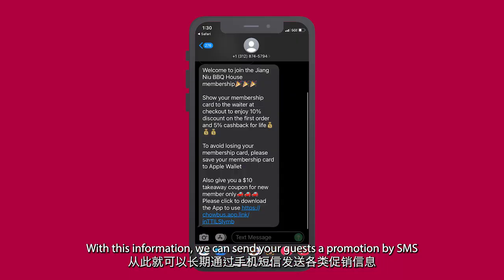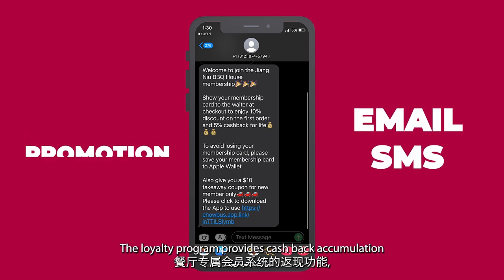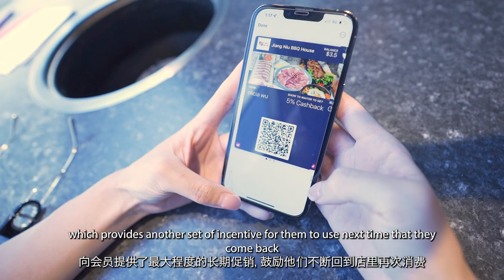With this information, we can send your guests promotions by SMS to get them back into your store. The Loyalty Program provides cashback accumulation, which provides another incentive for them to use next time they come back.